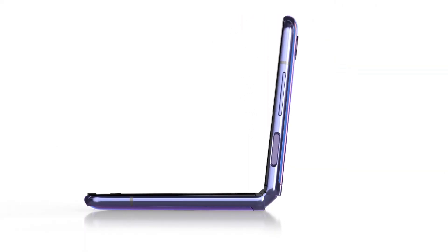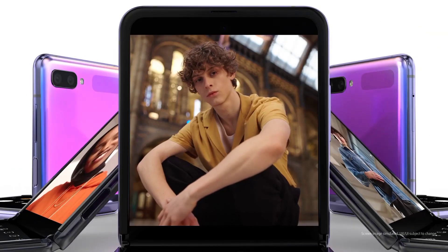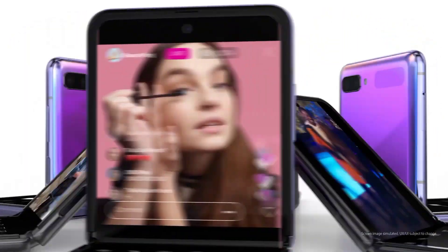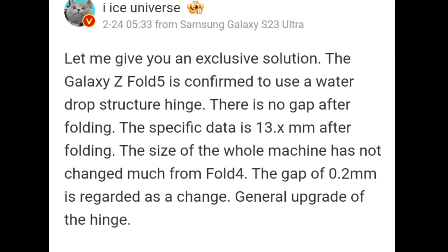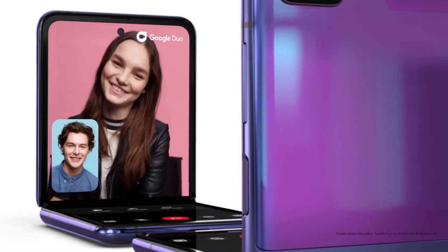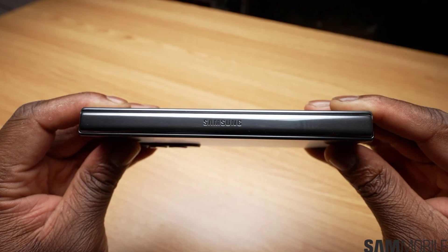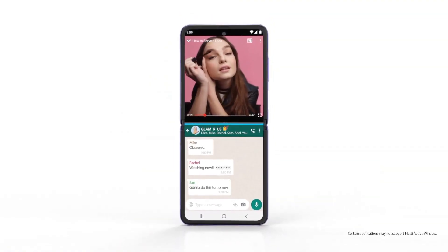Samsung is expected to upgrade the Galaxy Z Fold 5 in many areas, from hardware specs to design, and the hinge is among the components getting attention. Previous reports suggested the company is willing to spend more money on a better hinge with a droplet mechanism. This new hinge will allow the Galaxy Z Fold 5 to close perfectly flat. The same rumor has now been confirmed by Ice Universe on the Chinese social media network Weibo. The source says the Galaxy Z Fold 5 has no display gap, and that the phone's thickness will fall in the 13mm range when folded — thinner than the Galaxy Z Fold 4, which comes in at around 15.8mm near the hinge.